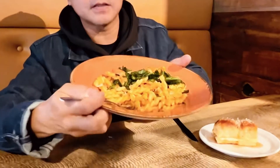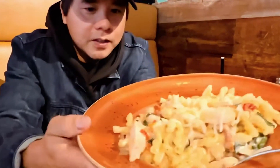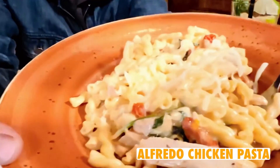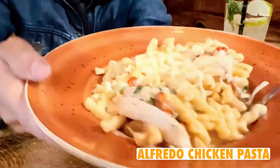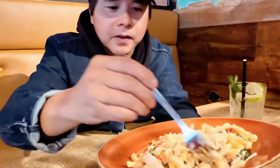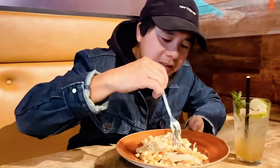We've got the Alfredo chicken pasta — look at all the chicken! It's good. It's definitely a pasta dish for sure, and I like the cheese on top. We're going to dig in and take some bites.